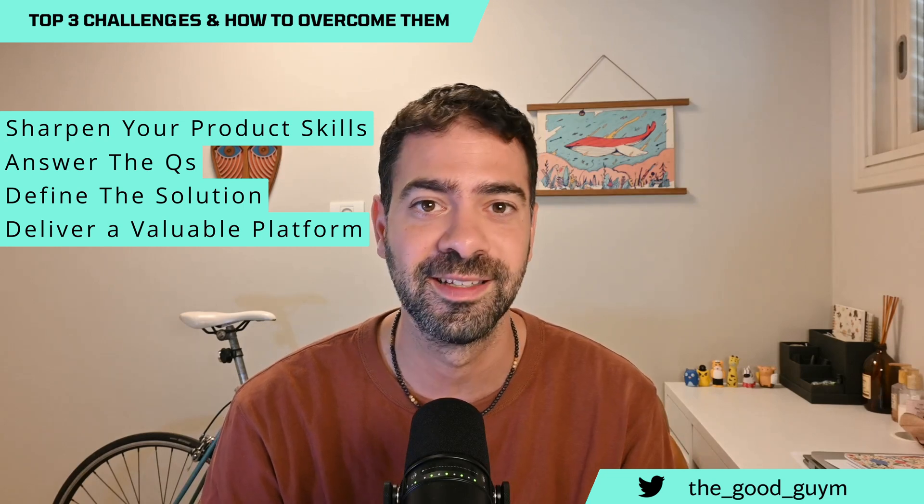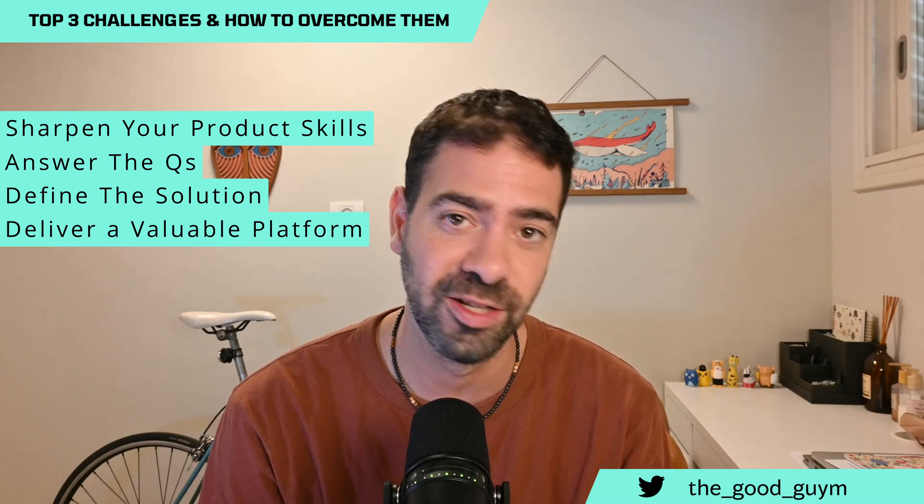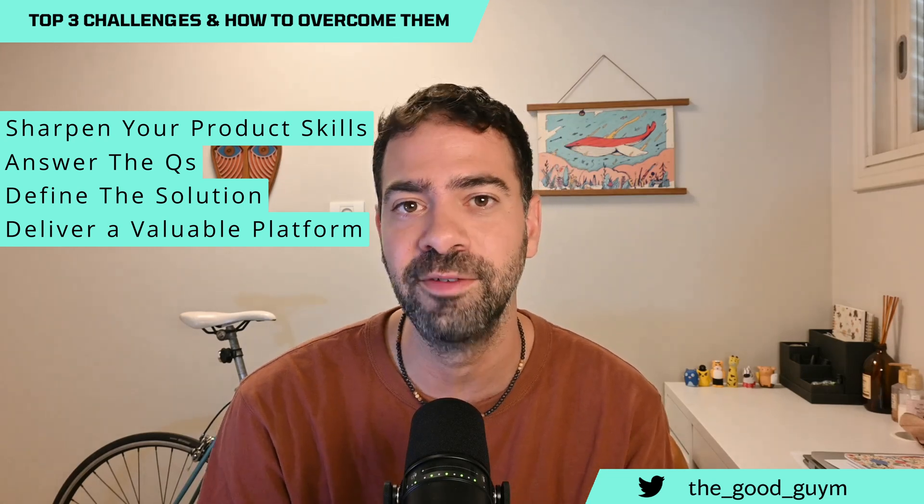So sharpen your product skills, answer the questions, find a solution, and deliver a really valuable platform.